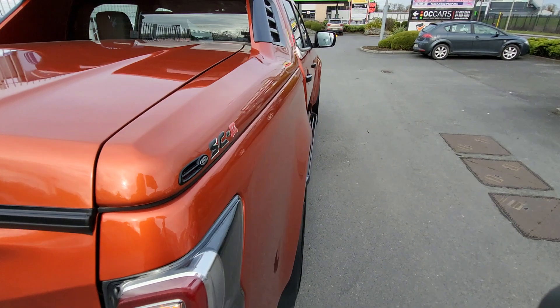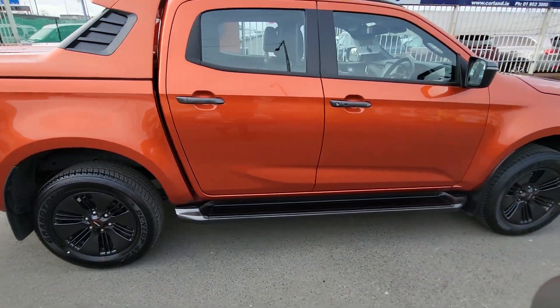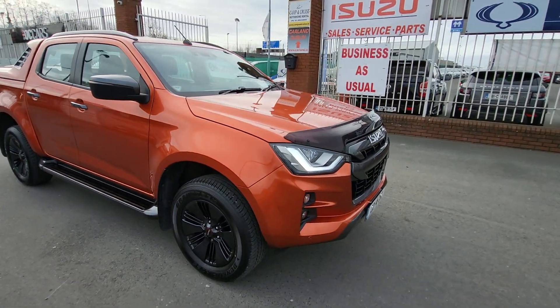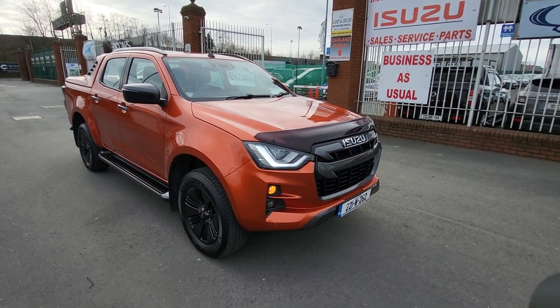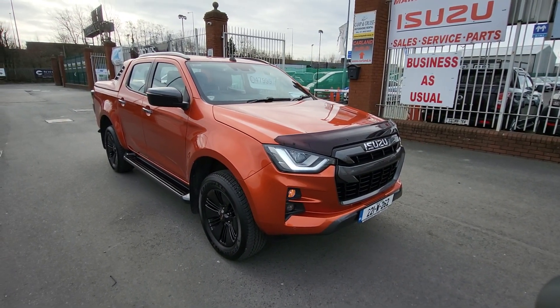If you're interested in this D-Max, give me a call — it's here in stock at the moment at Carland on the Airport Road. The number is 01 862 3860, extension 1 for sales. It also has a bonnet protector, and it's a really smart-looking vehicle. Price is 48,000 euros including VAT. We have finance, HP, and leasing available, as well as contract hire.